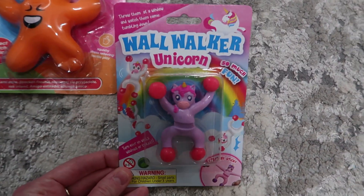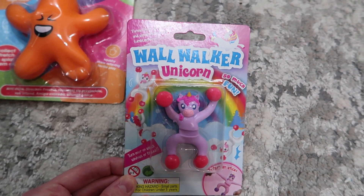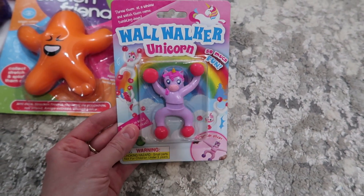Then this — you would have seen this in the Range haul video — it's a wall walker. I think it just falls down the wall. It's just a sort of knick-knack thing to go in their stocking.